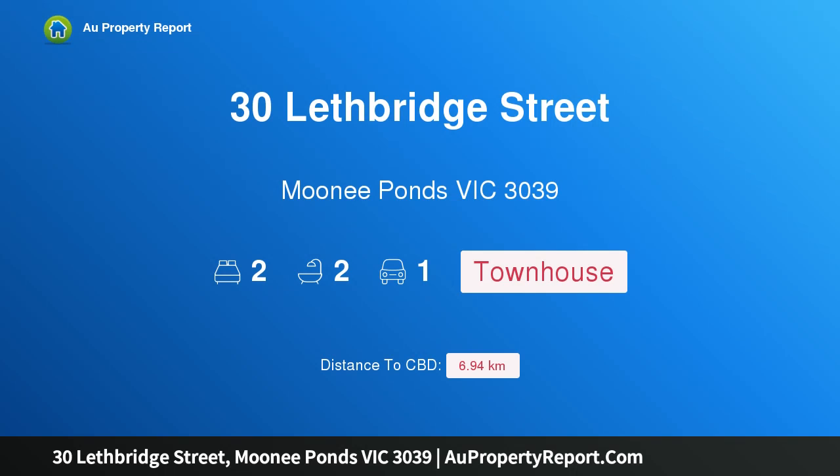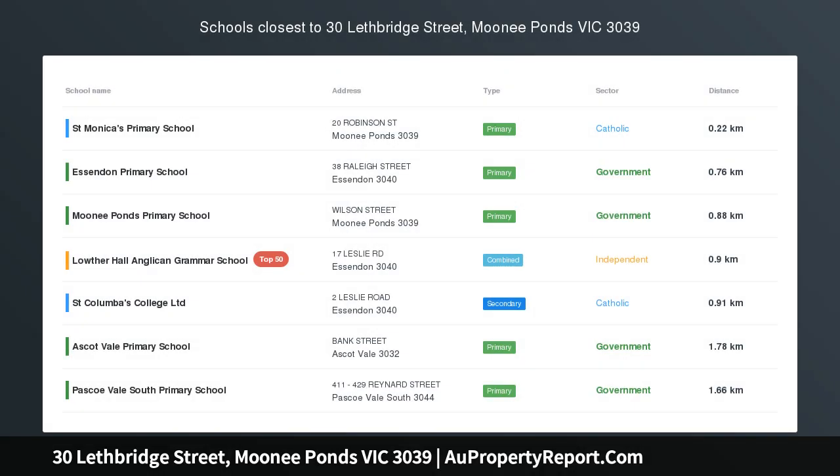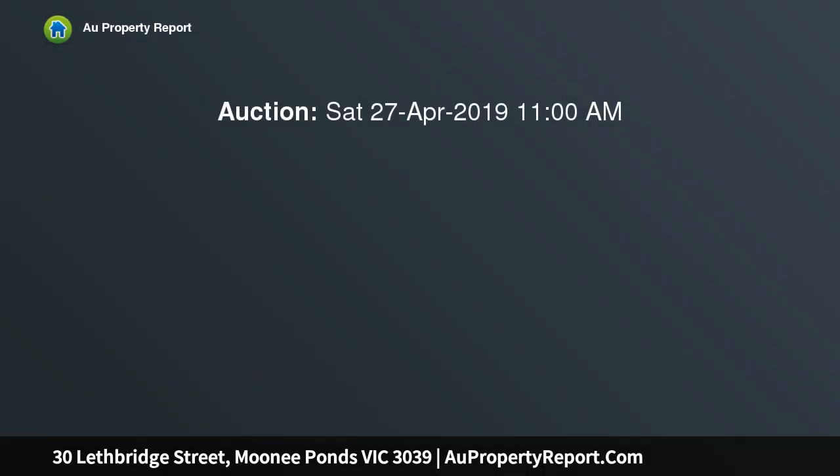Introducing 30 Lethbridge Street, Moonee Ponds, Victoria 3039 — sweet sophistication with a glittering city backdrop. Sit back and survey the sparkling city skyline from the top terrace and elegant living, dining, and kitchen of this refined residence.